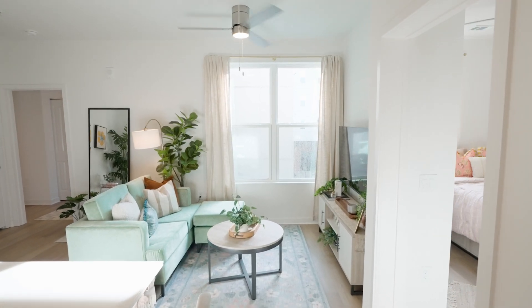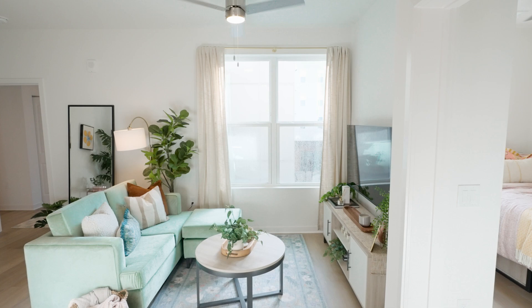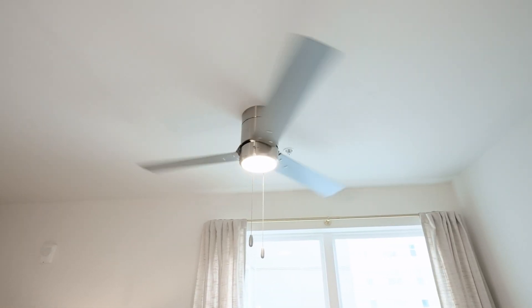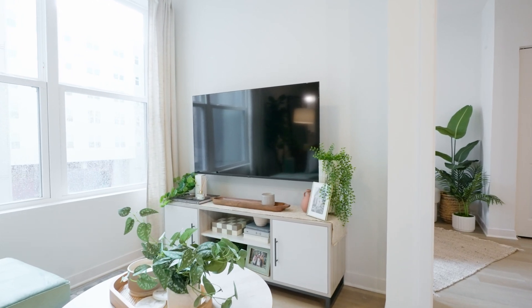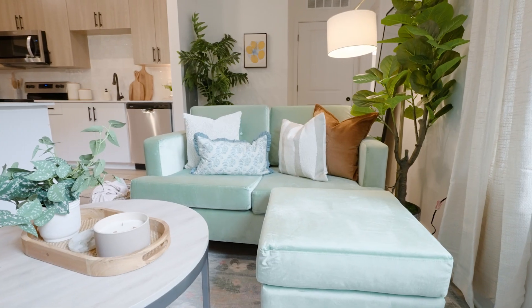The Finley's living room will feature a large window with faux wooden blinds and a three-speed ceiling fan. It will also come fully furnished with a wall-mounted smart TV, entertainment stand, coffee table, and a sectional sofa.